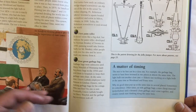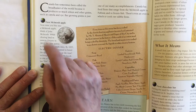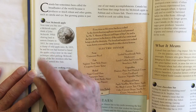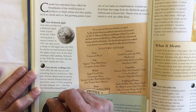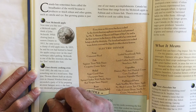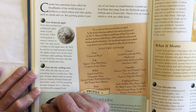Here it talks about the first Macintosh apple. Next time you bite into a Macintosh apple, think of John Macintosh. While clearing land in eastern Ontario in 1811, he came across a clump of wild apple trees, and by 1835 he and his sons had learned to breed the apples using a new technique called grafting. Macintosh is one of the few inventors who has his first name — or last name — attached to something after him.